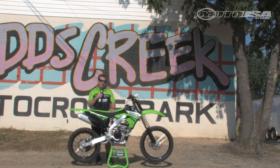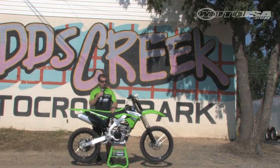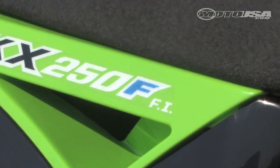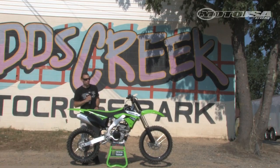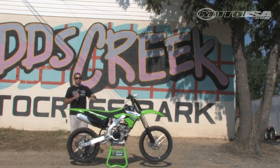In addition to that, the other big feature on the 2011 model is the switch from carburetion to digital fuel injection. You can see right here — there's these little letters 'FI.' This bike's fuel injected now. That's definitely a big step for Kawasaki in the 250 class.